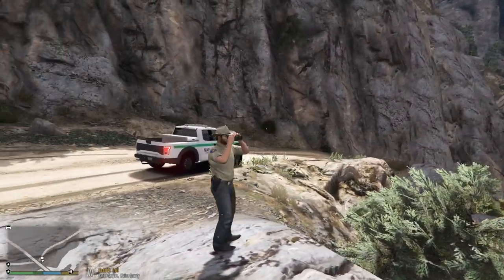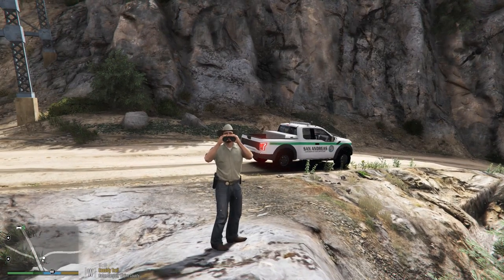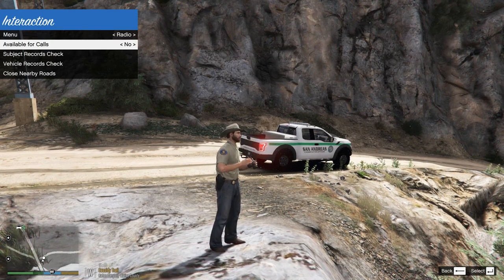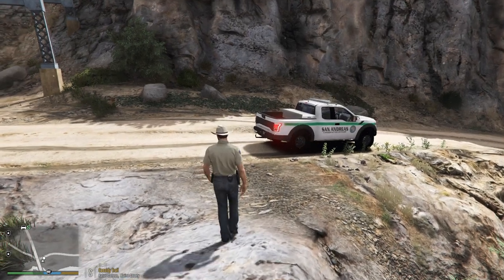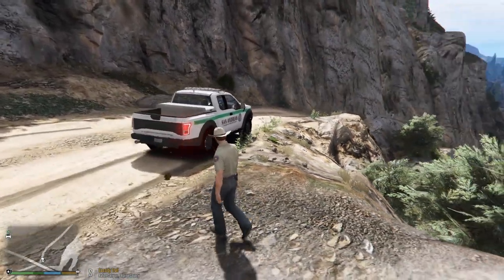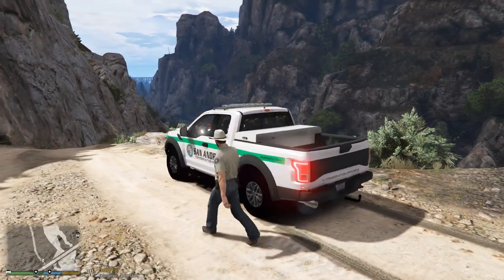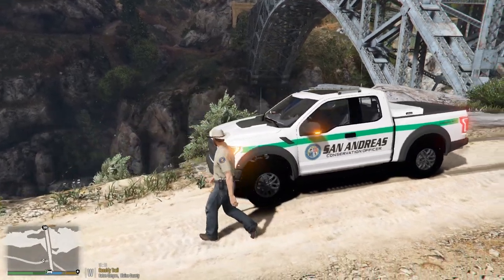We're gonna be rocking out in this really nice 2017 Ford Raptor by Trooper Goats off the LSPDFR.com site. I'm gonna go ahead and show you the vehicle right now. This thing is super cool, really nice. You can see the livery is super nice — this is Conservation Officer. I've never really seen a livery like this before, so it's kind of one of a kind.